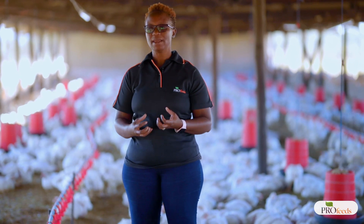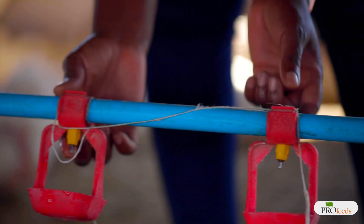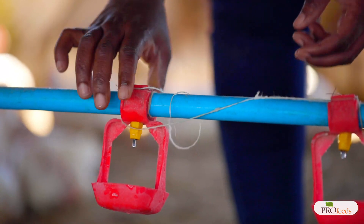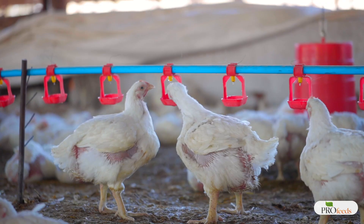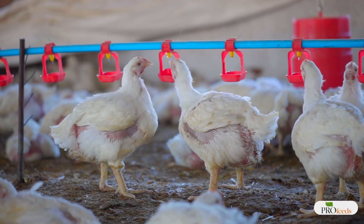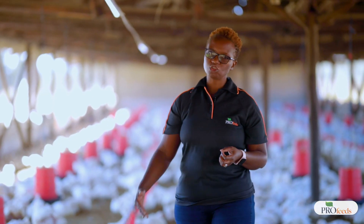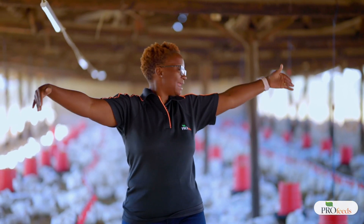With time, as the birds are growing, the litter will get wet at some point. Along the drinker line, always check that there are no leaks and that all the nipples are tight so that water is not seeping out. When using bell drinkers or ordinary drinkers, manage the height carefully — if you don't set your equipment right you will have spillages, and this will contribute to wet litter.